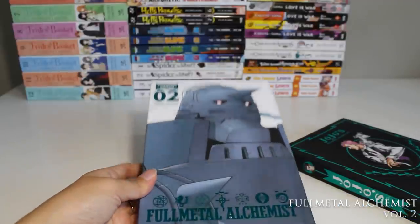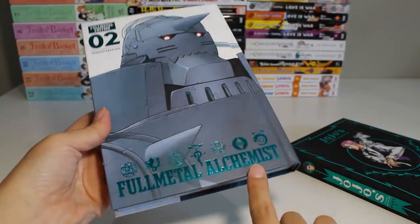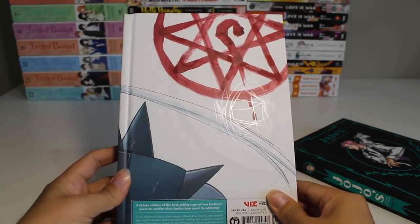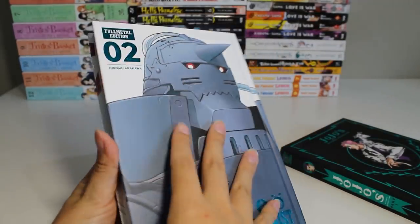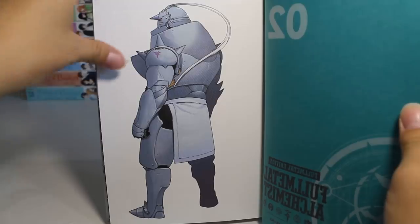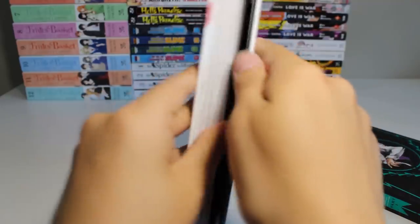The final two series for today: first we have Fullmetal Alchemist volume two. I love this greenish teal foil color with Alphonse on the cover — such a high quality volume. I just finished reading volume one so this came at the perfect time. The pages are beautiful, thick, and glossy — it feels really nice in the hand, very high quality.